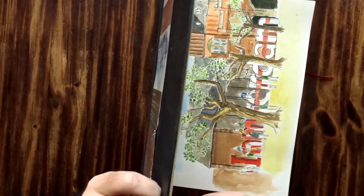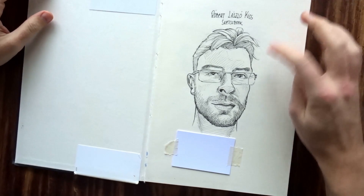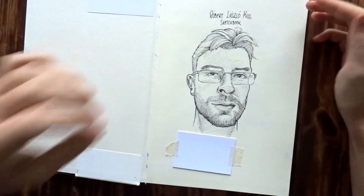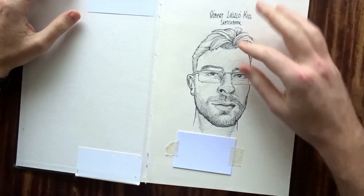If I remember correctly — just a couple of... there you go. I think this one was one of my first sketchbooks that I bought when I started working. So I thought, let me do a self-portrait and write my name and whatnot.